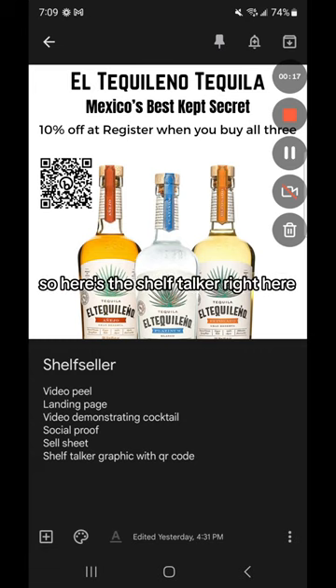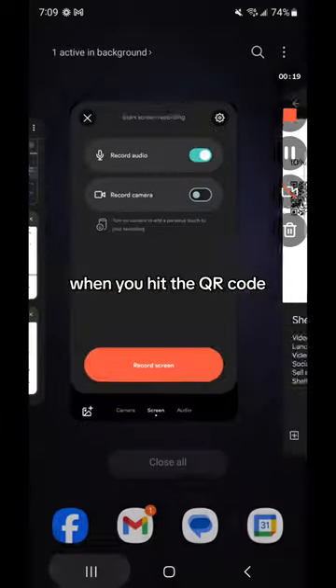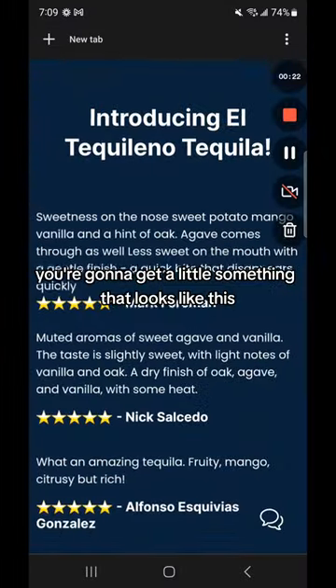So here's the shelf talker right here. And you'll notice a little QR code. When you hit the QR code, you're going to get a little something that looks like this.